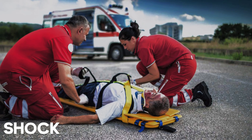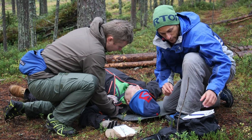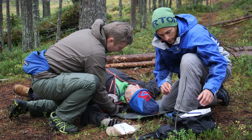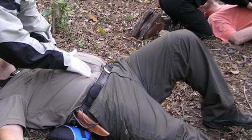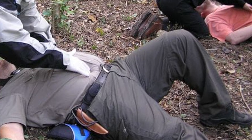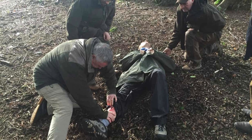4. Shock. Victims of severe injuries may go into shock. Keep them warm by insulating them from the ground using leaves or clothing. Elevate their legs slightly to improve blood flow to vital organs. Reassure the person and encourage slow, deep breaths.